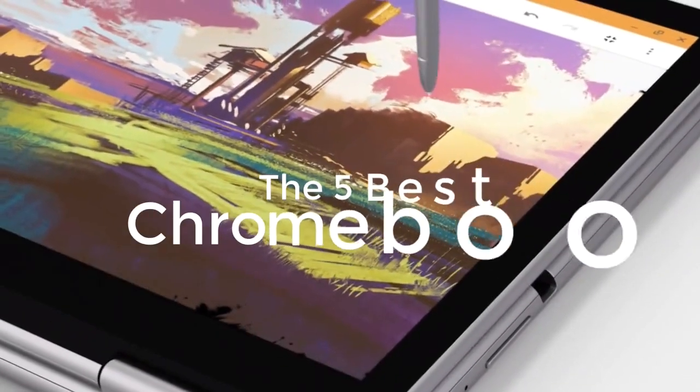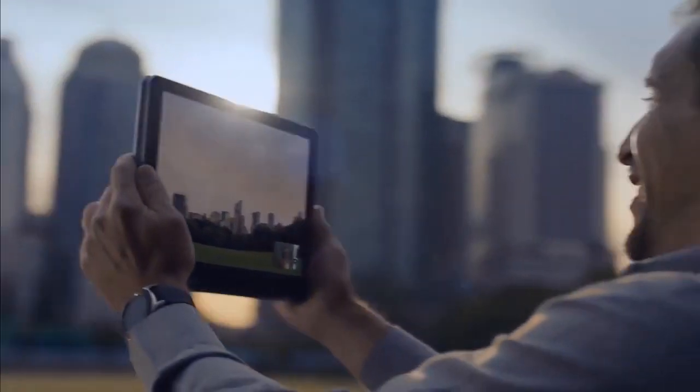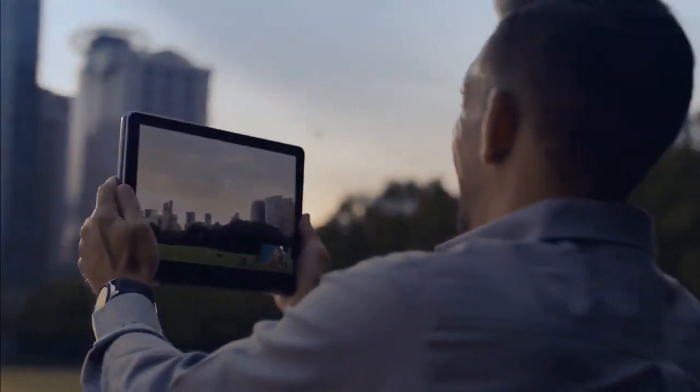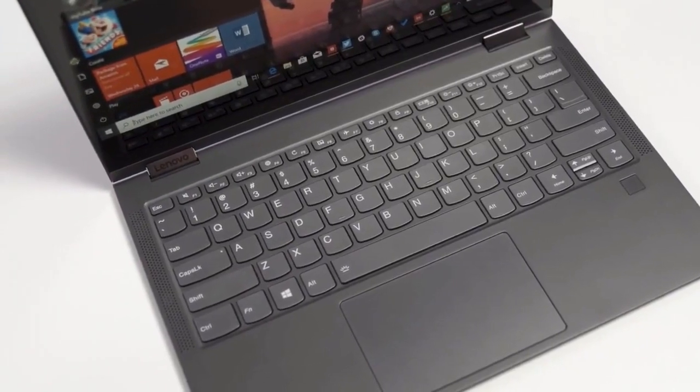In today's video, we're going to check out the 5 best Chromebooks on the market. Are you wondering what's the best Chromebook for this year? If so, stay tuned, because by the end of this short video, you'll know exactly which one to choose.